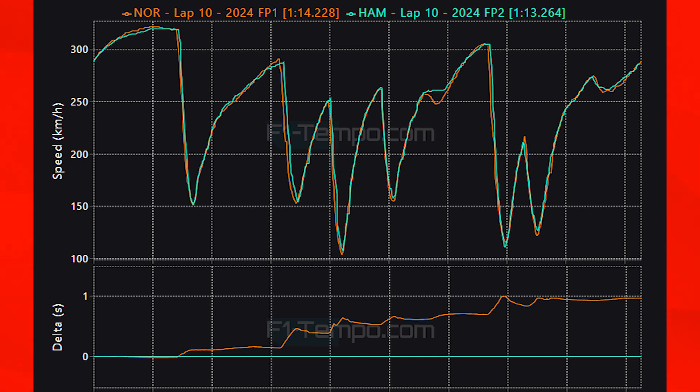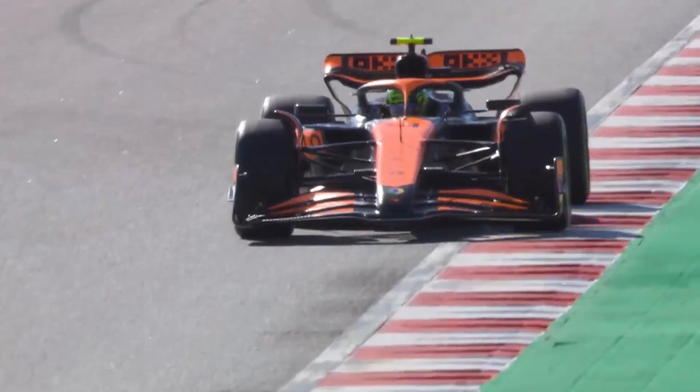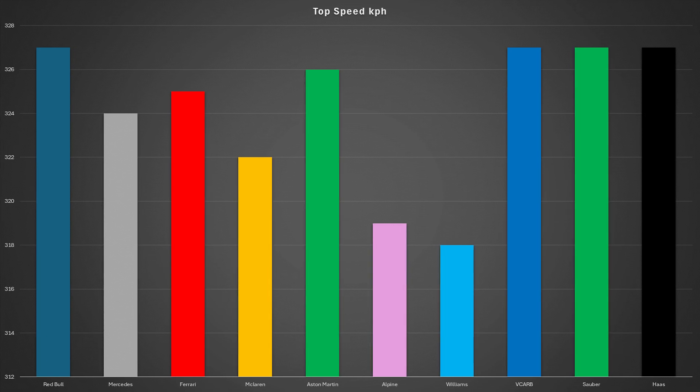Looking at the top speeds each team reached in practice, at the top it is no surprise to see Red Bull and Haas leading. VCarb are also looking improved in the straight line with their large number of changes this weekend, potentially making a less draggy car. However the slowest car in a straight line, which was a massive surprise, was Williams — almost nine kilometers per hour down on the fastest speed.